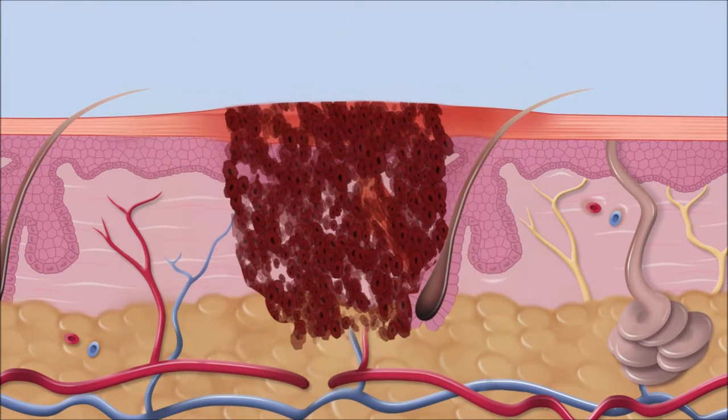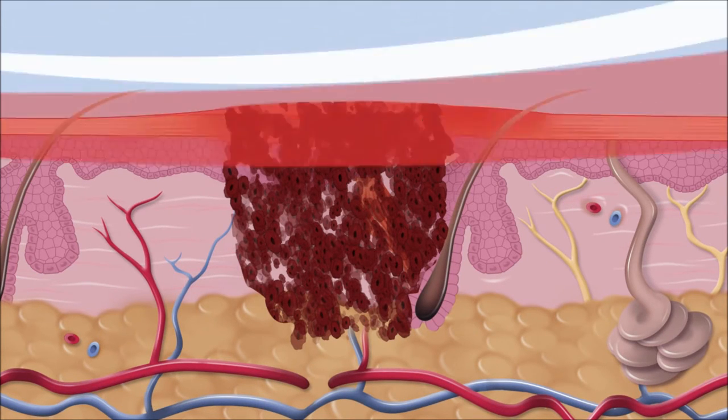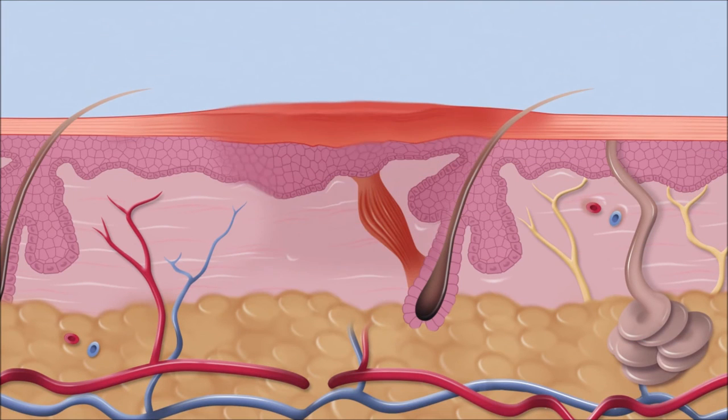In just seconds the treatment is complete and the healing cascade begins immediately. Treated tissue is quickly repaired, replaced and regenerated.